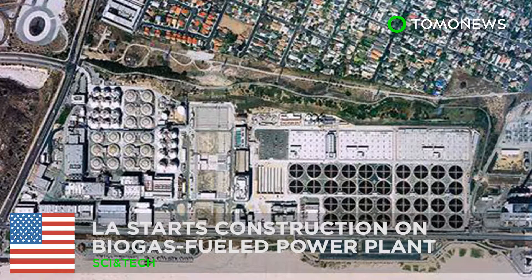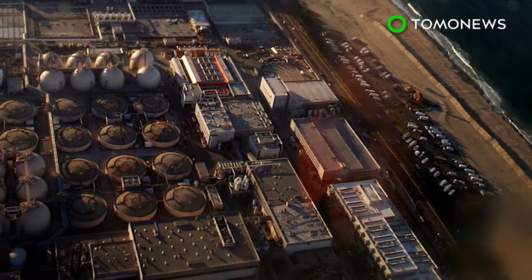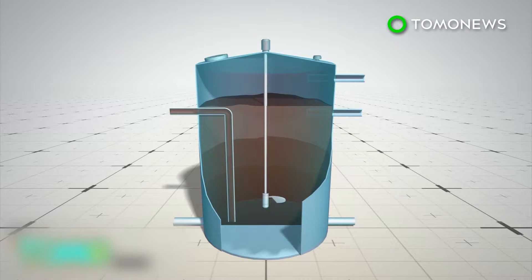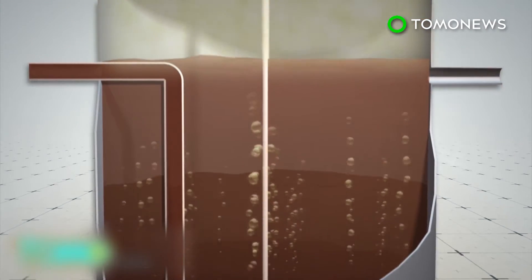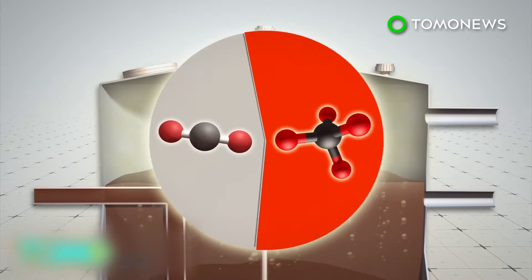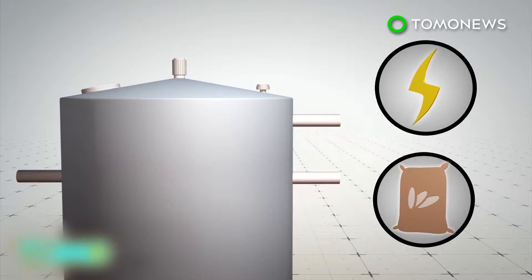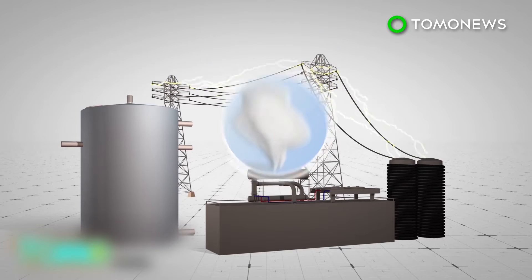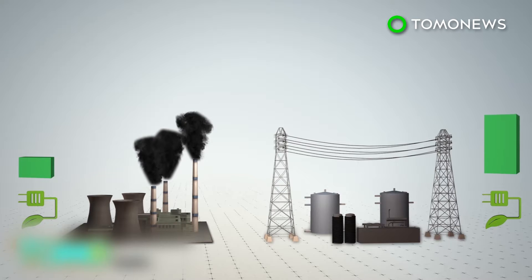Los Angeles breaks ground on biogas-fueled power plant. A biogas-fueled co-generation power plant will soon supply enough energy to power a Los Angeles water reclamation facility. Biogas is gas formed by bacteria and archaea that feed off carbohydrates and fats, and produce methane and carbon dioxide as metabolic waste. Biogas can be stored as a source of energy, while the remaining waste can be treated and used as fertilizer. A co-generation power plant produces steam, heat, and electricity simultaneously. It is more efficient than other kinds of power plants and boilers, and can achieve up to 90% energy efficiency, whereas conventional power plants often achieve just 33%, as most of the heat energy is wasted.